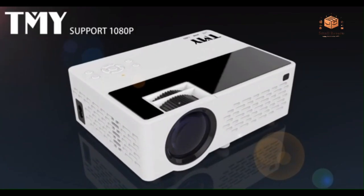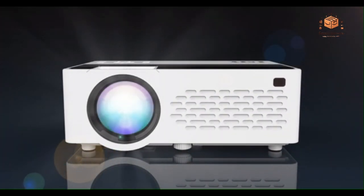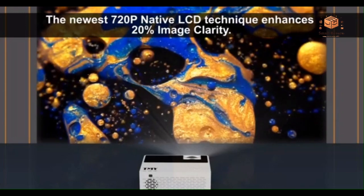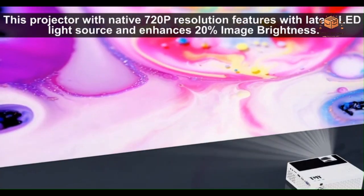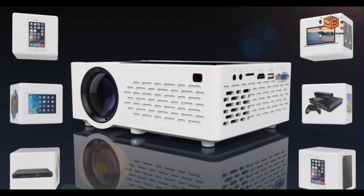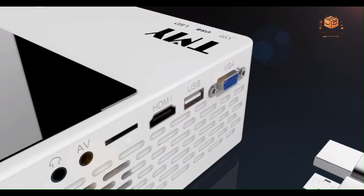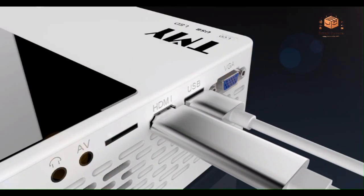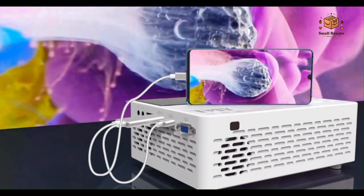Step into a world of vivid visuals with the TMY Mini Projector, boasting an impressive 9,500 lumens for a bright and clear display. This upgraded projector supports 1080p Full HD resolution, ensuring sharp and detailed images. The inclusion of Bluetooth technology enhances connectivity options, making it a versatile choice for various devices. Additionally, the package comes with a 100-inch screen, elevating your movie-watching experience.